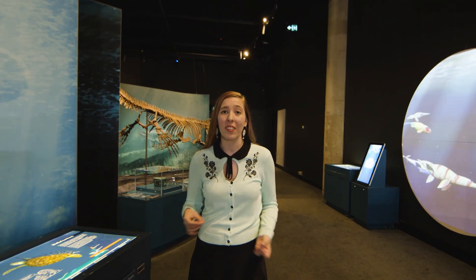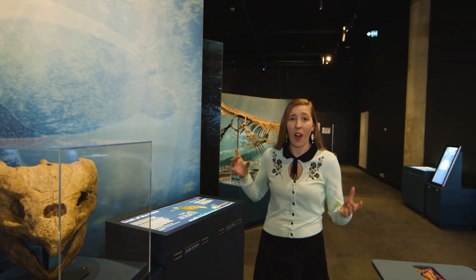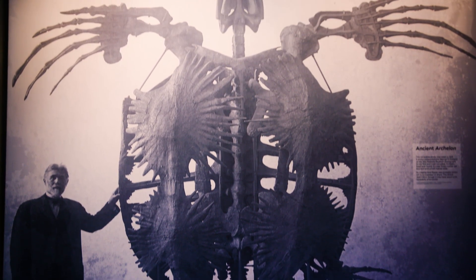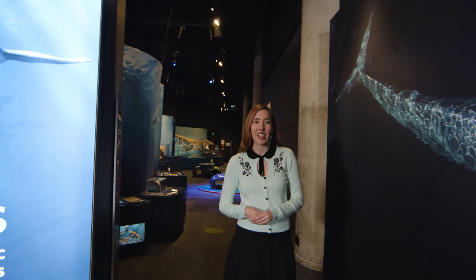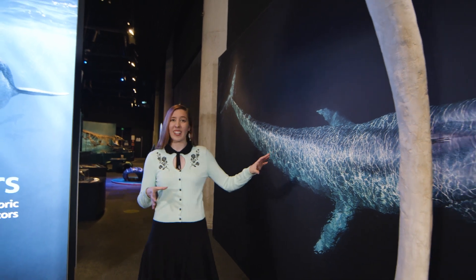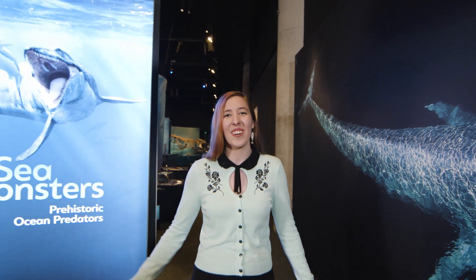Ichthyosaurs, plesiosaurs and mosasaurs weren't the only giants swimming the seas at the time of the dinosaurs. Look at this head here — we had giant turtles which grew over three meters long. Have a look at how it absolutely dwarfs our gentleman here. Just imagine swimming in the oceans with one of these giants. These ancient marine reptiles were discovered before even a single dinosaur bone had been found. But giants of the seas still exist today — the blue whale is the largest animal to have ever lived. Thank you so much for joining us here today and we look forward to seeing you next time.